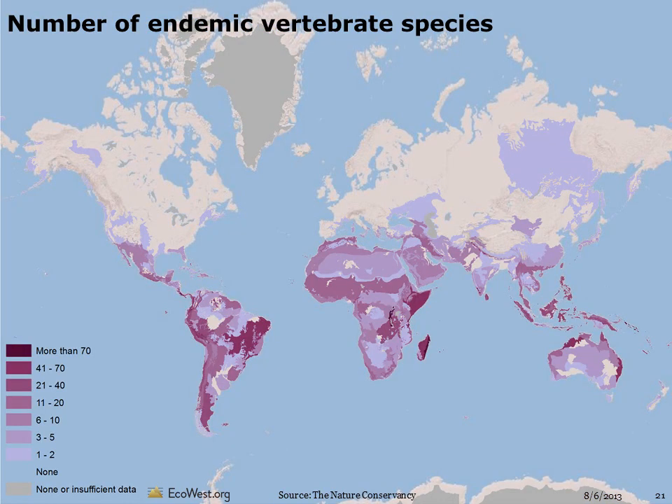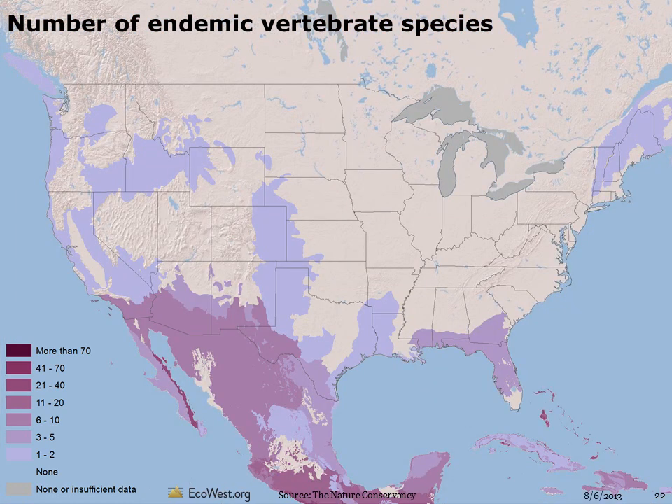Another high-level measure of biodiversity is the number of species found in one area but no other place on Earth — what's known as endemism. This map shows the number of endemic vertebrates by terrestrial ecoregion. Endemic species of birds, mammals, and reptiles have typically evolved in isolated habitats, such as islands. Endemism tends to be greatest in the tropics and in places with many islands. In the U.S., the number of endemic vertebrate species is highest in the southwest and Gulf Coast states. Even arid areas have islands of isolated habitat, such as mountaintop forests surrounded by deserts, that can give rise to endemism.